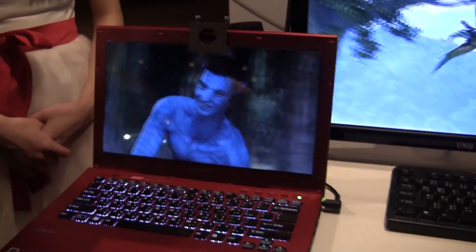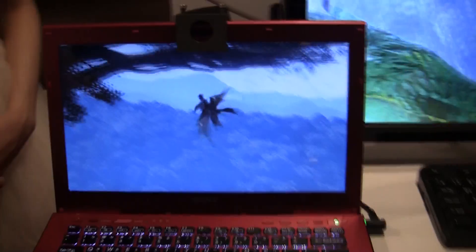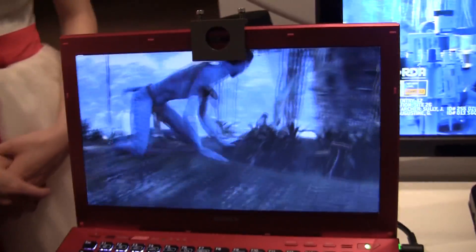Do we have a cost on how much this is going to be when it comes to market? Well, the complete package should be less than 100 USD. Less than 100 USD. So you could make your — this is a 13.3 inch Sony laptop and they've modded it with this.